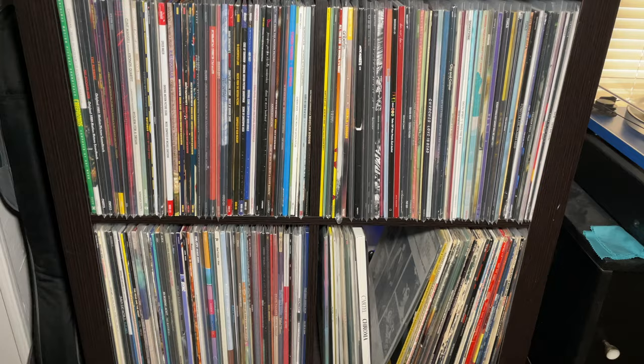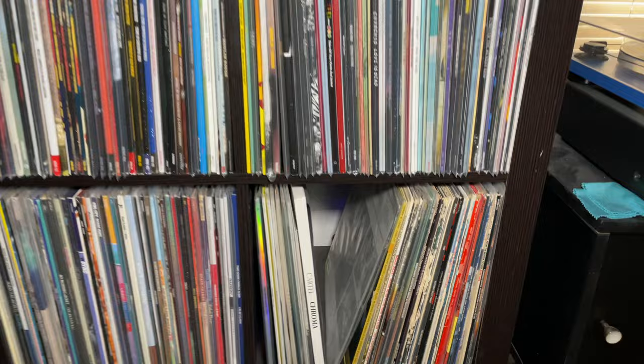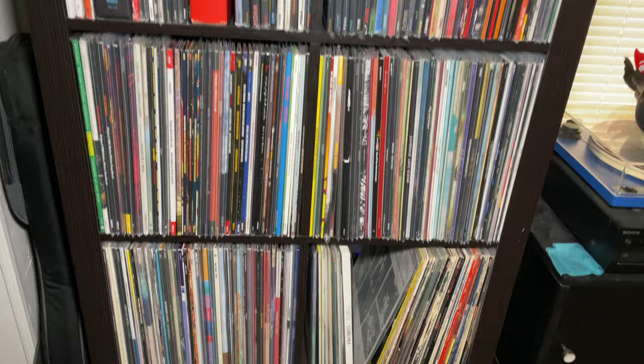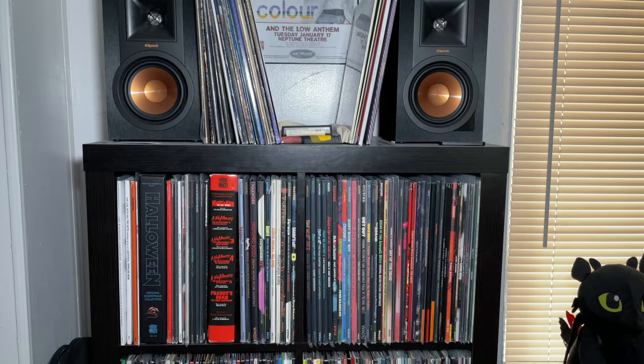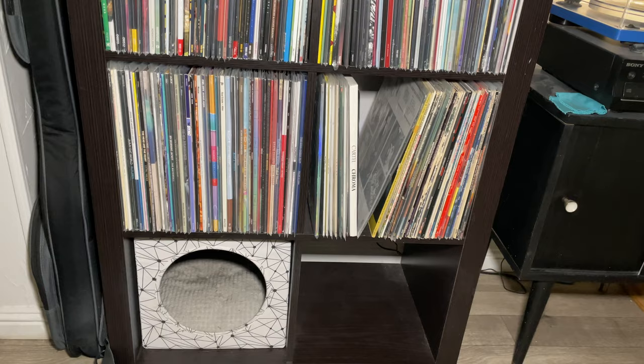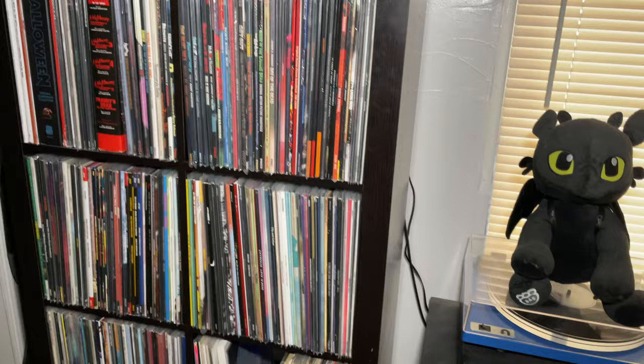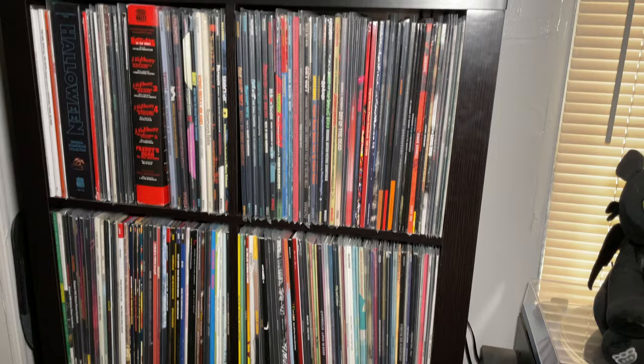This shelf has all the horror and movie soundtracks, the newer stuff as well as some older movie soundtracks, and then a lot of my newer more modern artists are on the shelf below. This is one of the cube storage shelves from Walmart - very similar to the IKEA units. There's a little cat cube at the bottom. I'll definitely show you guys this more in depth if anyone's interested - I have a lot of movie soundtracks so it might be cool to share since this is a movie channel.